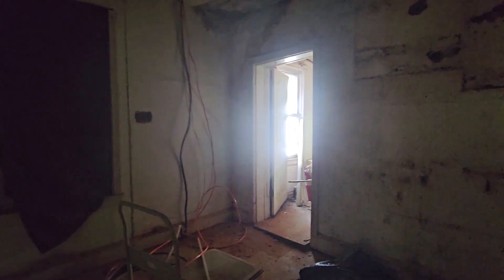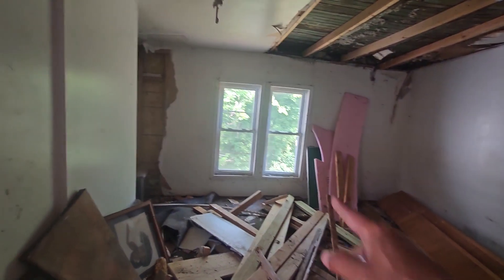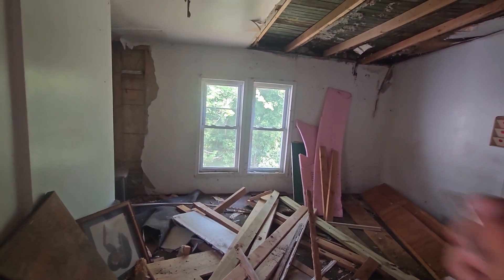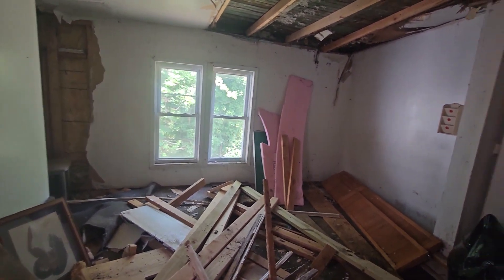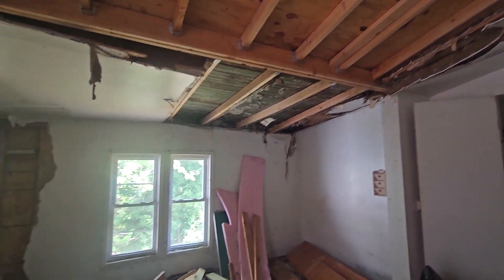Here's another room. I might cut that window right there and make it into a door so there can be a deck in the back.